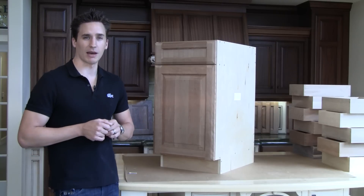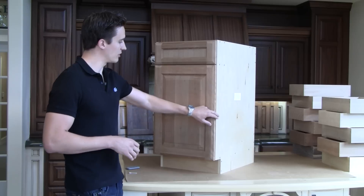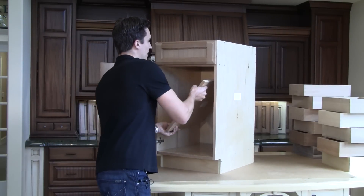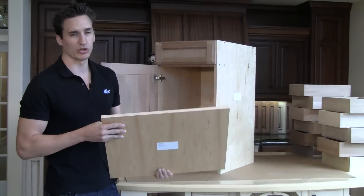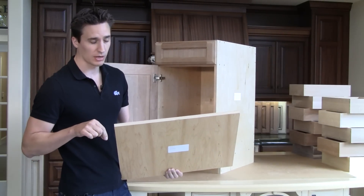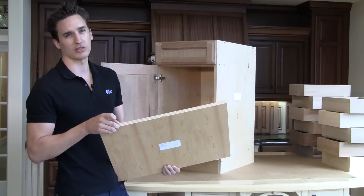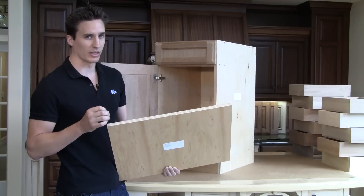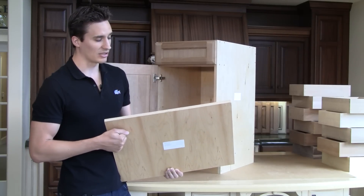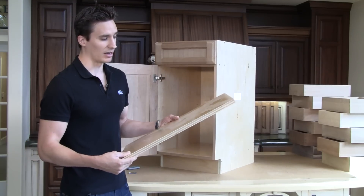First of all, let's start off with the cabinet itself, the construction method that we use. One of our biggest pride and joys is the fact that everything is made in the United States. We do not buy imported plywood — this is all plywood made right here in Oregon. Really nice, extremely durable, three-quarters of an inch thick. Most of the competition is using half-inch, maybe five-eighths if you're lucky. We use three-quarter-inch thick plywood because it's just much stronger. We can warranty it longer and it's going to last up to a lot of abuse.